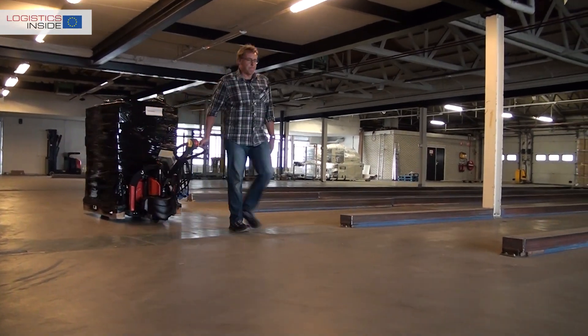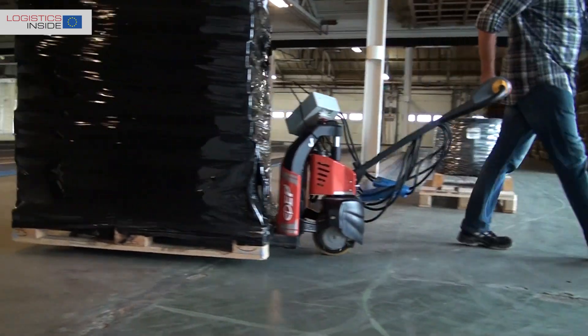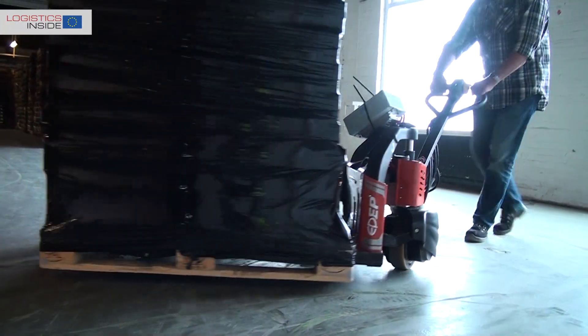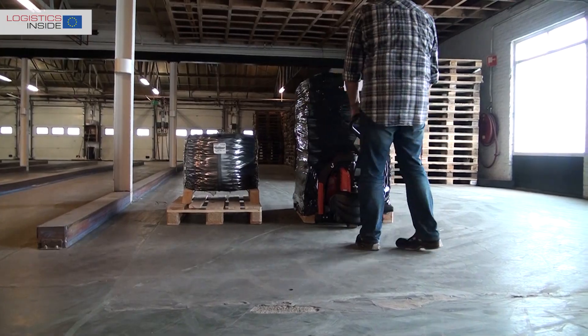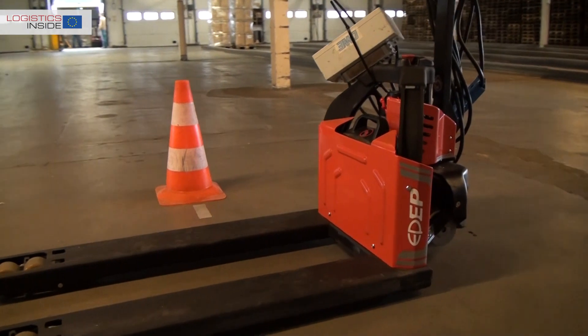With the recent tests of the BT and the Jungheinrich, we already indicated that there is a trend for compact electrically powered pallet trucks as a serious alternative to the hand pallet truck. The Chinese manufacturer EP Equipment contributes to the party and brings the even more compact and lighter truck to the market with the EBT 12 Easy.